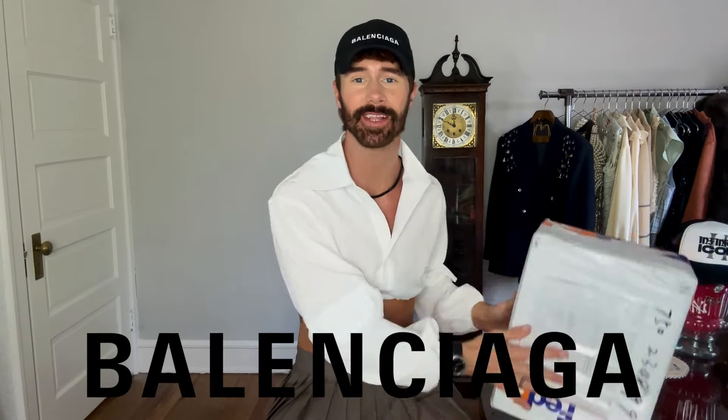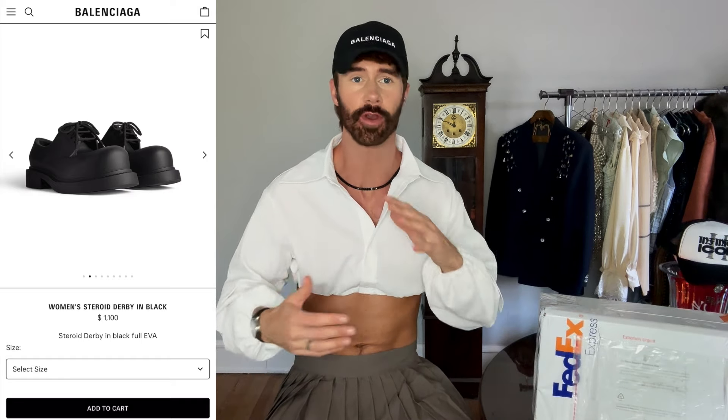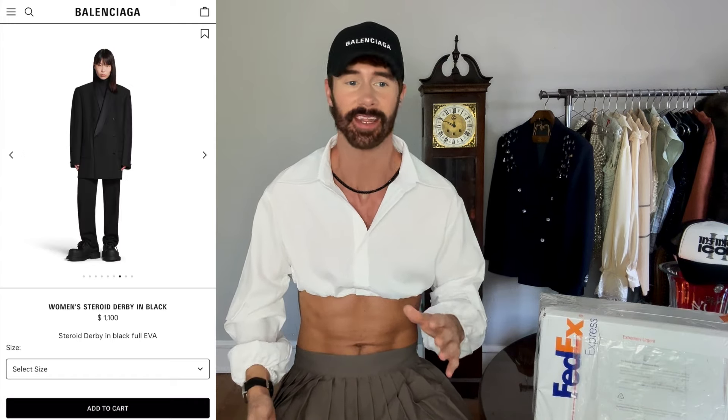Welcome to my channel, welcome to a Balenciaga unboxing. In this box I have a pair of Balenciaga shoes that are completely weird — they're quirky, they're a bit on the clown spectrum. I'm kind of questioning my taste right now but they're so cool. They are the Hummer Derby Balenciaga shoes. They're not a loafer, not a sneaker, not a boat shoe — I honestly don't know what you'd call these, but they're quite cool and definitely different.